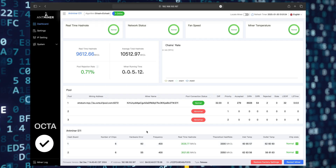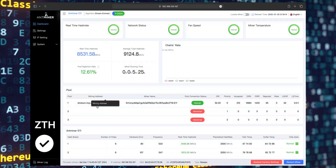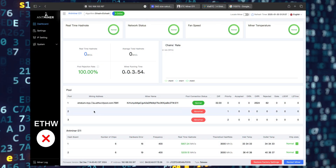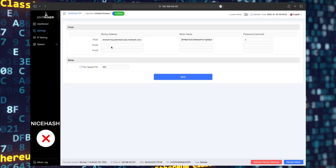We did some tests to see if Antminer E11 can mine coins other than Ethereum Classic, and we found it can mine Octospace too, and it can mine Zether and other ethash coins. Unfortunately, the miner cannot mine Ethereum POW coin and other coins with a DAG size over 5.6 gigabytes, and it's also not working with NiceHash.